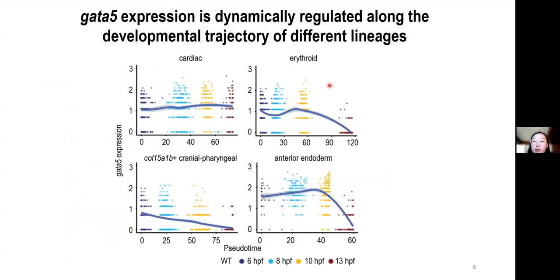Here are the pseudotime expression profiles of GATA5 along the developmental trajectories of representative lineages, with pseudotime on the x-axis and normalized log expression level on the y-axis. The pseudotime corresponded well with actual developmental time points. We can see that the cardiac progenitor cells maintain a relatively high level of GATA5 expression throughout their development.